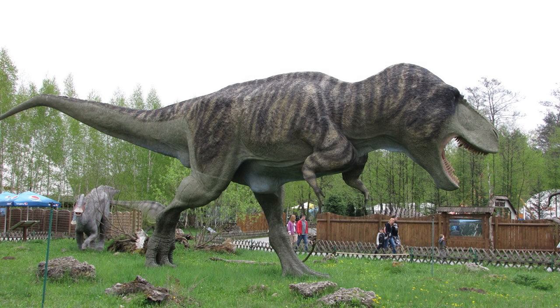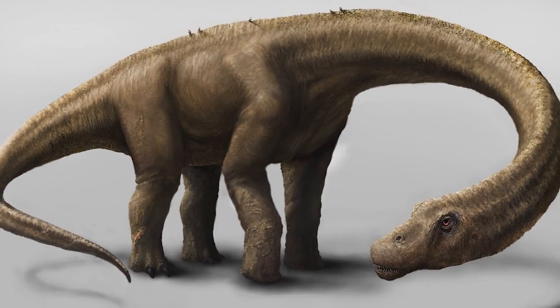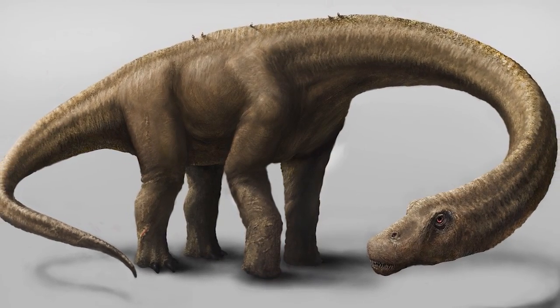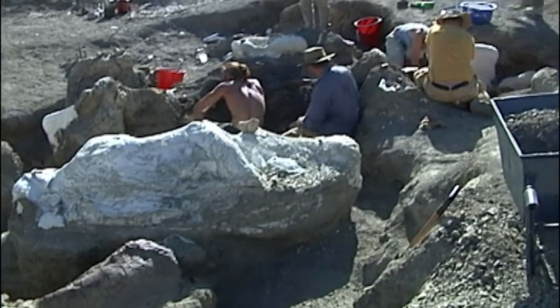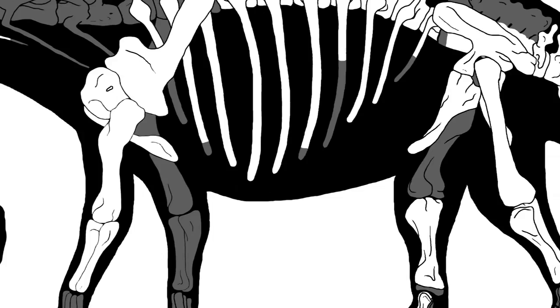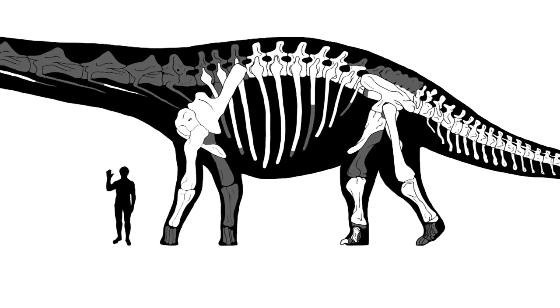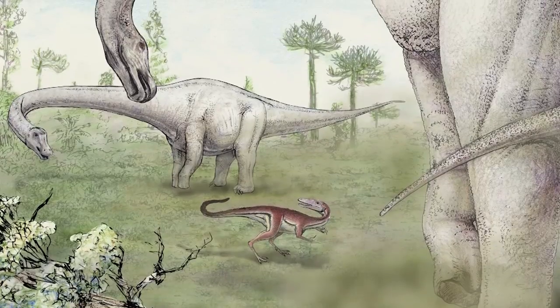Move over T-Rex, there's a new dinosaur in town. This 85-foot-long plant-eating supermassive titanosaur was recently discovered in southern Patagonia, Argentina. NSF-funded Drexel University researchers recovered enough bones to represent over 70% of the skeleton, giving the team an unprecedented window into the anatomy and biomechanics of the largest animals to ever walk the earth.